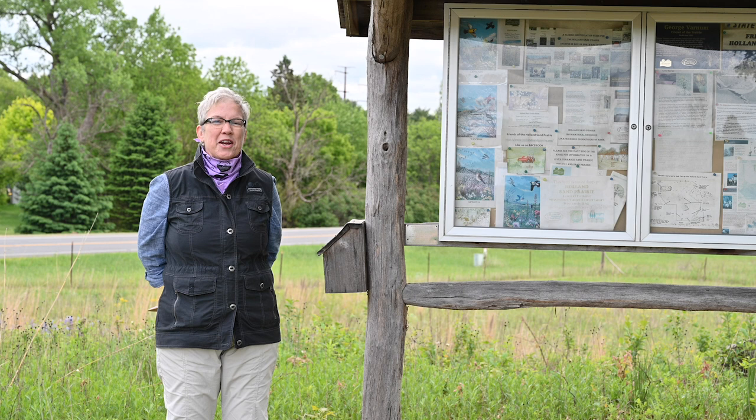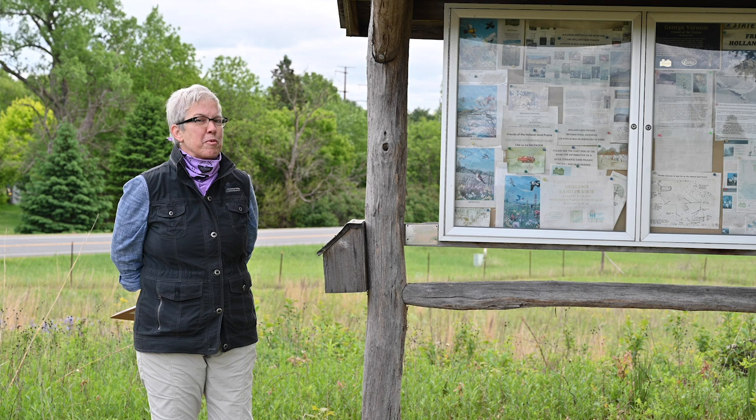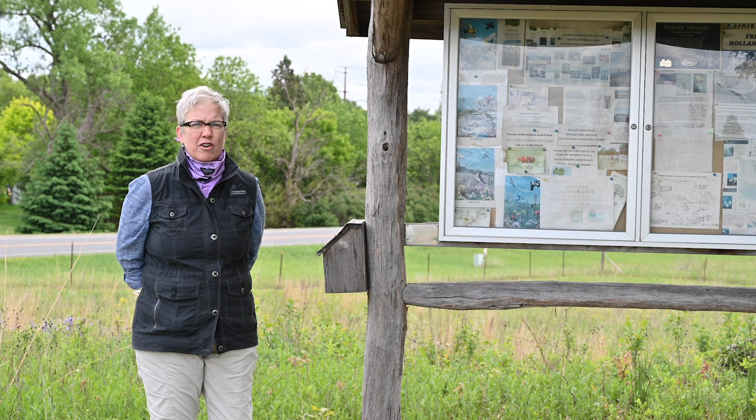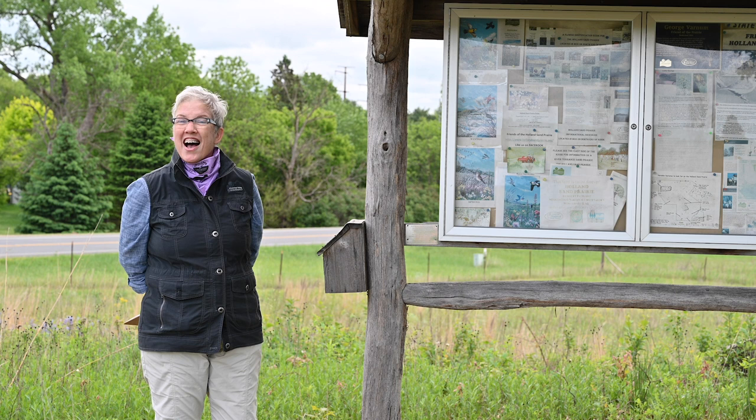Hello everyone! I'm Sarah Bratnover from Mississippi Valley Conservancy and today we're out here at the Holland Sand Prairie for a Linked to the Land virtual hike. It's a beautiful day and we are practicing social distancing in putting this video together, and we hope you'll do the same when you come out here to see all the beautiful prairie awakening on this lovely early summer day.